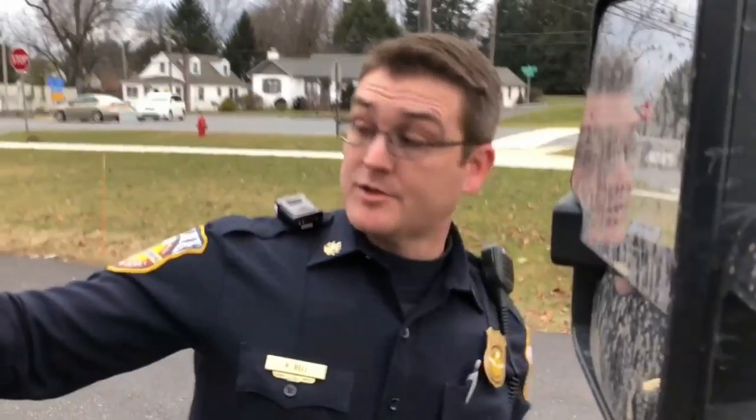How you doing officer? He stopped me for the tires on the truck and also for the license plate cover in the back. Then I had to turn off the video because I had to get my insurance on my phone — which is nice, in Pennsylvania you can do that, you don't have to carry around the paper card.